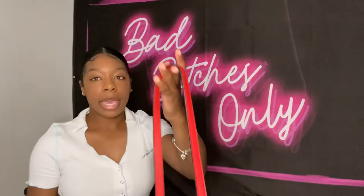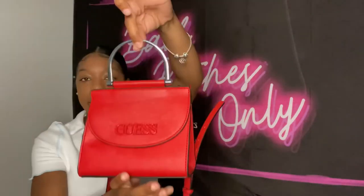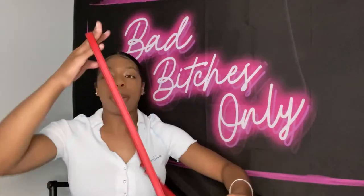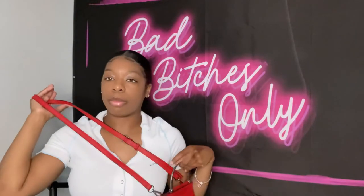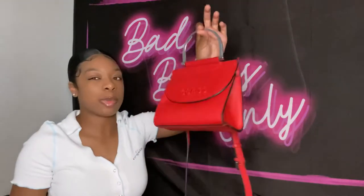This next bag is a Guess bag — I probably should have saved it for the name brand section. I wear it over my shoulder most of the time, occasionally as a crossbody. I do wear this one a lot because I have a lot of red clothes to match it.